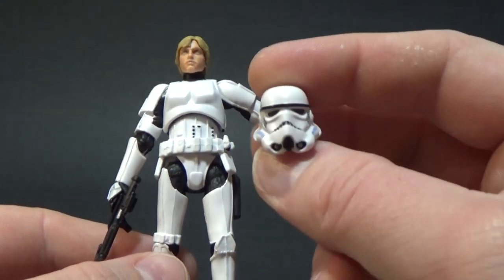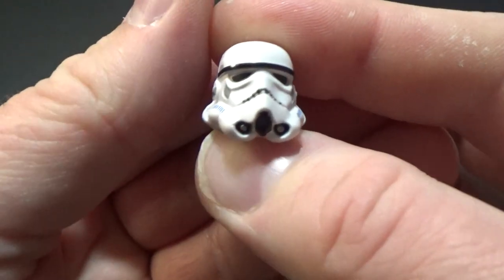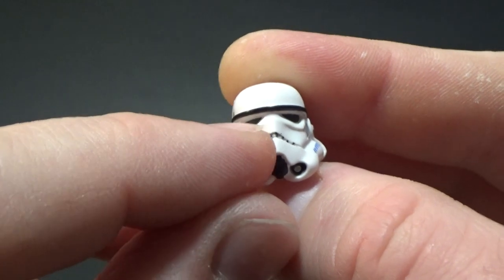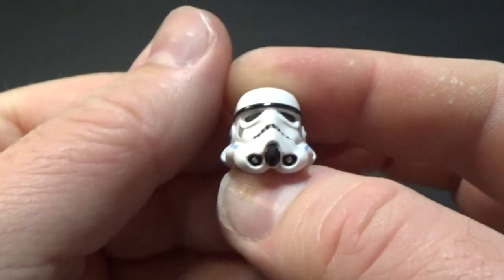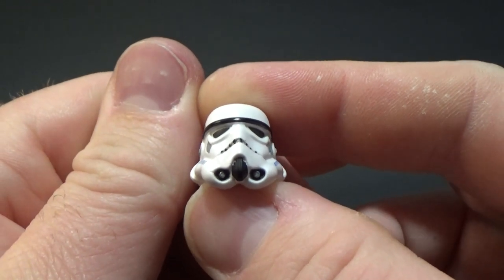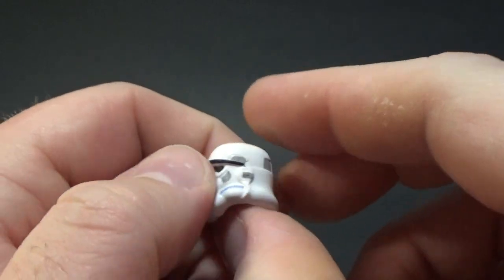Getting a look at the helmet — the only problem that came with this figure, which is just a factory paint thing, is the eye there is not quite hitting in the right spot. But that's easy. I've got a very small black pen that will clean that right up.